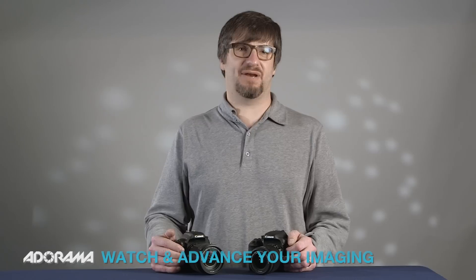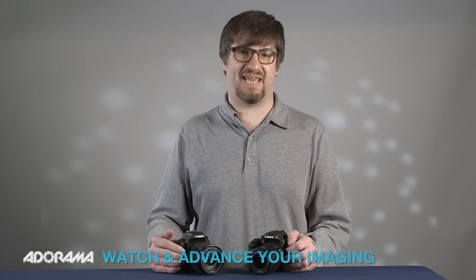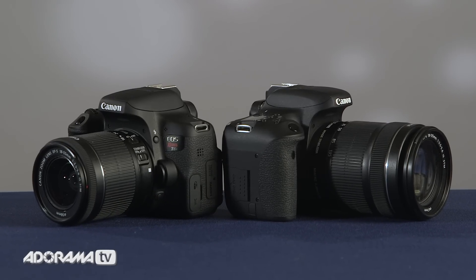Hey, this is Claude from Adorama. Today we're going to be talking about a couple of new cameras from Canon, the T6i and the T6s. Let's get started.